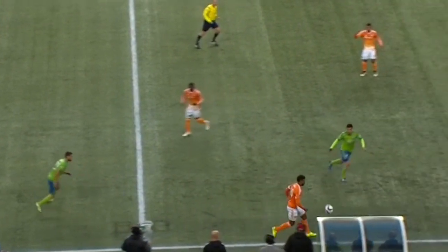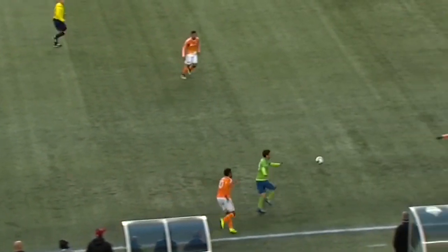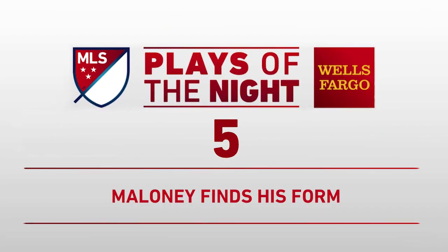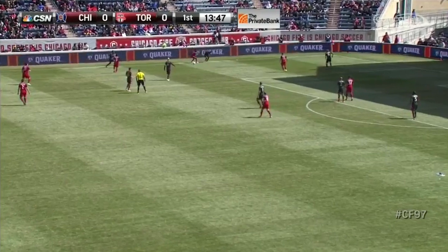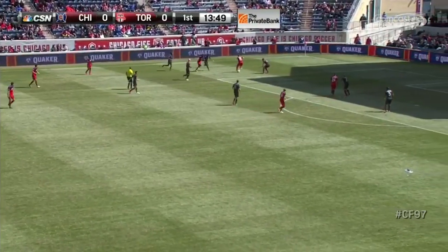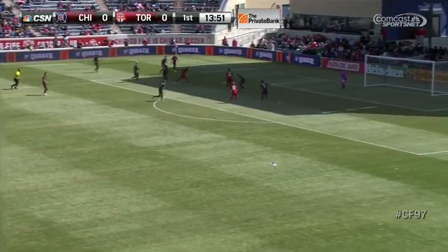Tricks and flicks. Trying to work a give-and-go with Boniac Garcia. Jovan Jones gets it back. Jovan Jones.